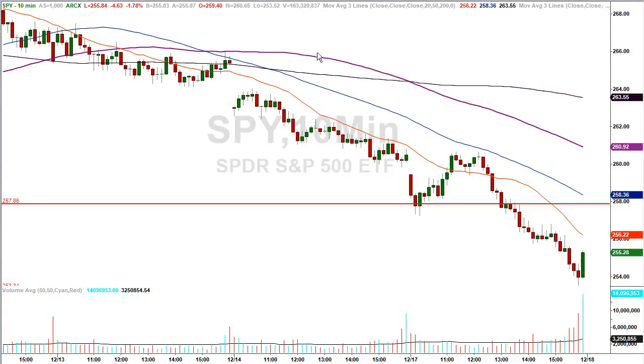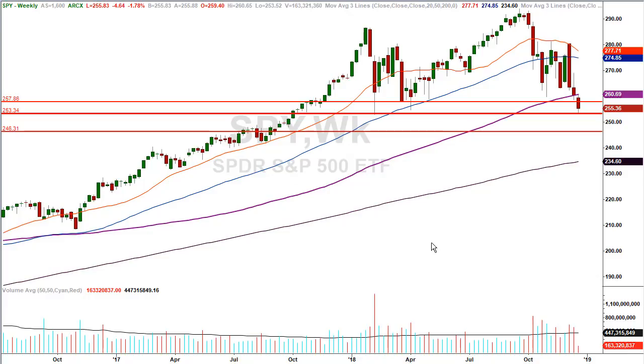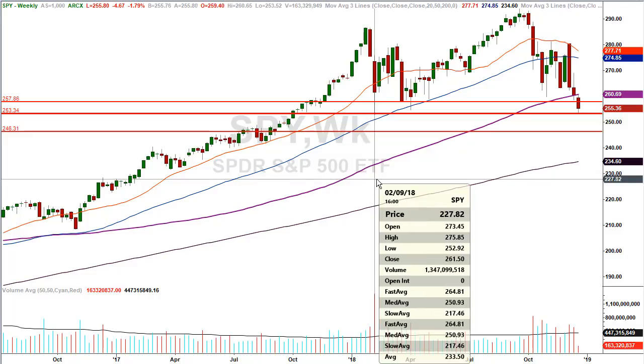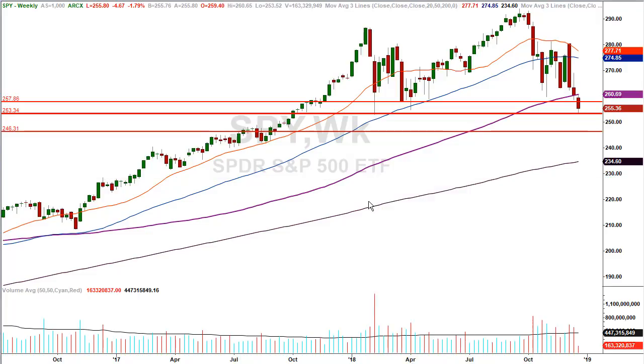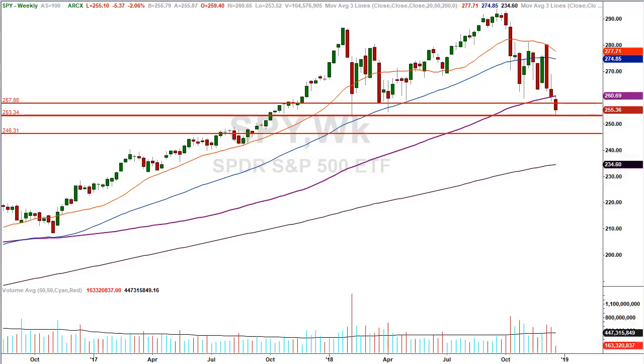Let's go to the weekly chart and take a look at where our support levels are coming up. The next thing we have on deck are the February lows. The actual low is $252.92. My price level that I worked out was $253.34, which is very close to the $252.92 February lows. We're not going to split hairs over $0.40 or $0.50. We came close today but we didn't get there. Today's low happened to be $253.53, so we came within $0.19 or $0.20 of the price level I put on the chart.